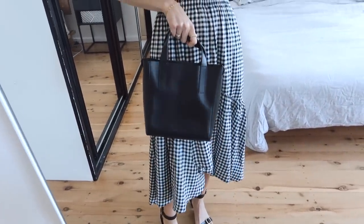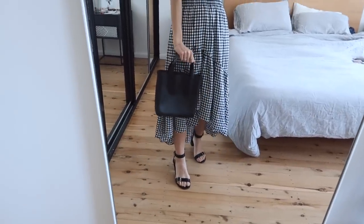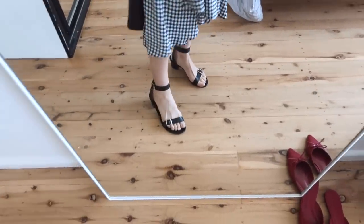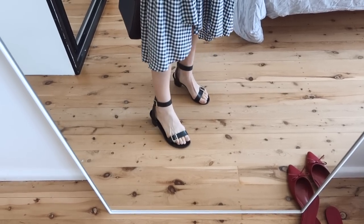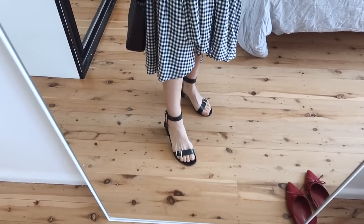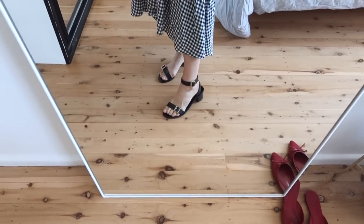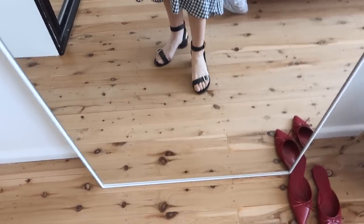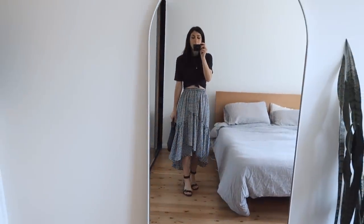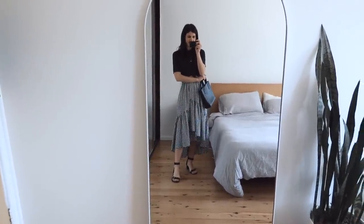The bag I'm using today is my Everlane mini day tote — I love the size of it and the fact that you can carry it as a top handle or cross body. My shoes are my ATP Atelier little double strap sandals. These are really comfortable. They have a very solid leather sole so there's no padding or cushioning, but I find them fine — just not ones I'd wear for hours and hours of walking. I ended up going for the safe black option. That's a look at my full outfit today.